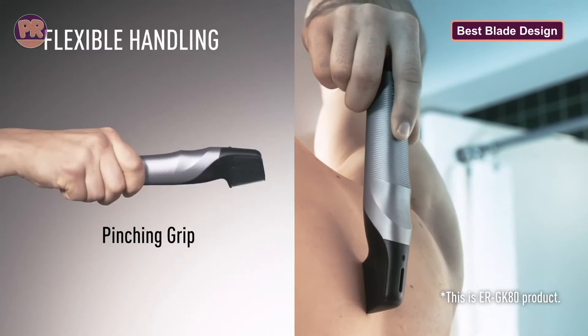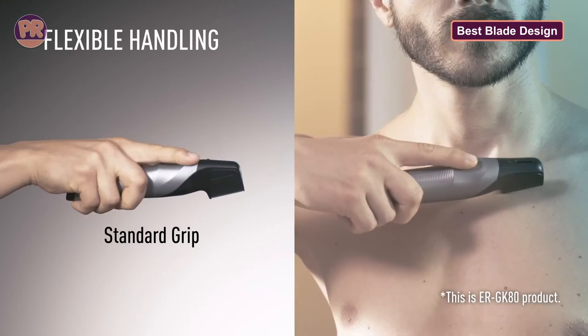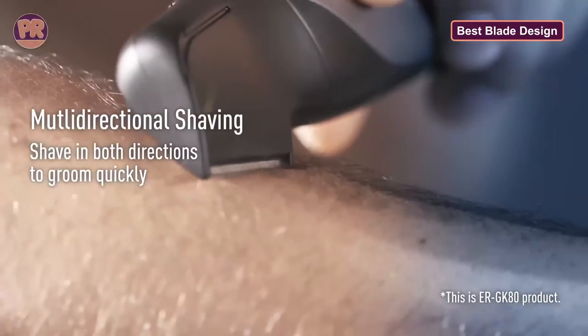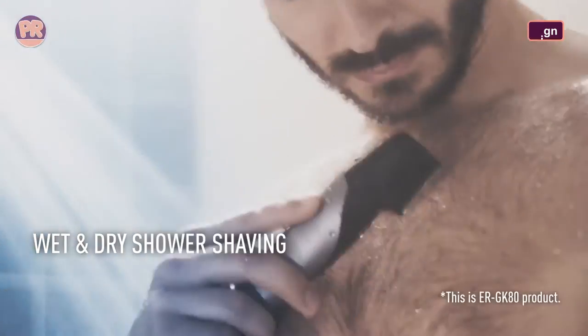The blades themselves are wide and ultra-thin, with rounded edges to capture all hair without causing irritation. The trimmer is also completely waterproof, so you can groom either dry or in the shower with your favorite shaving cream or foam. The battery life is pretty decent too — up to 40 minutes of trim time after a full charge of eight hours.